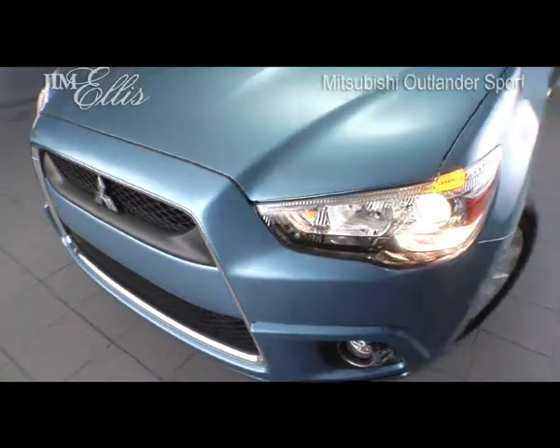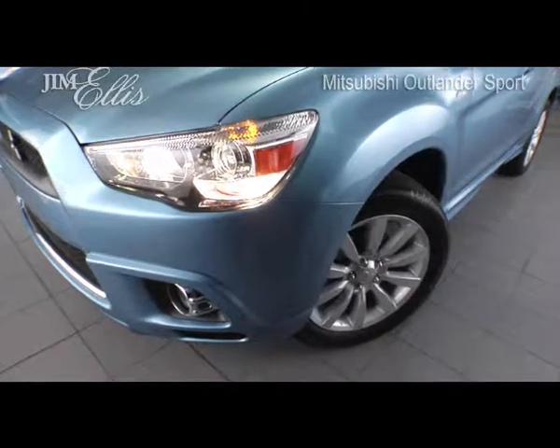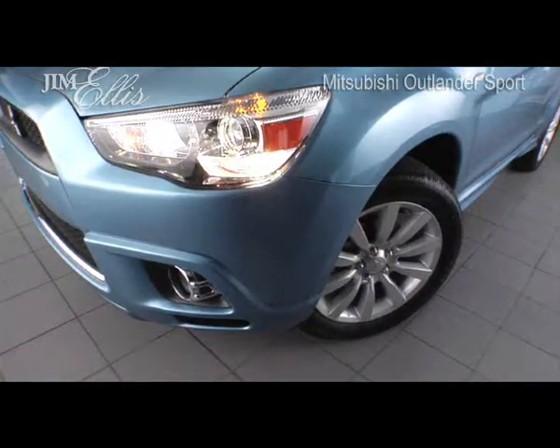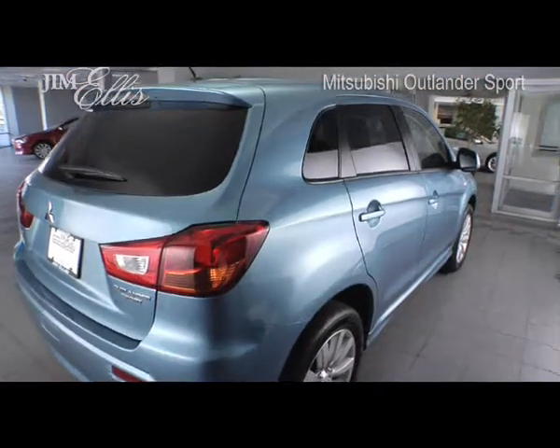Due in large part to Mitsubishi's innovative reinforced impact safety engineering unibody construction, the Mitsubishi Outlander received the highest crash safety rating from the Institute for Highway Safety in front and rear impact crash tests.